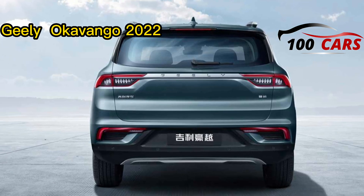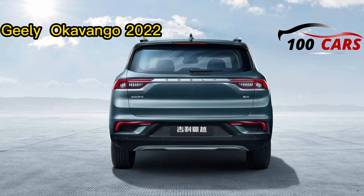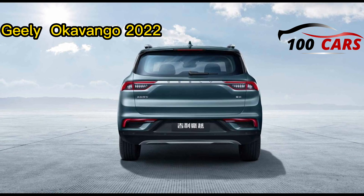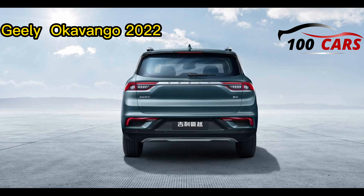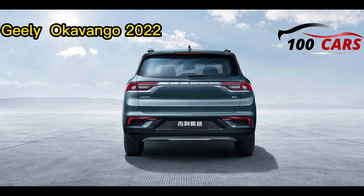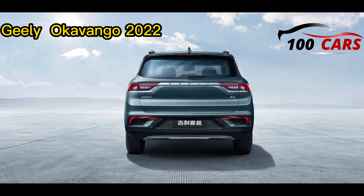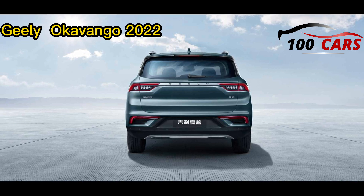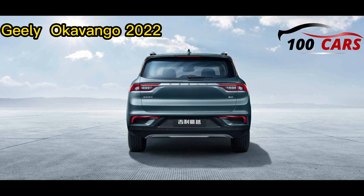The Geely Okavango 2022 is controlled by a 1.5-litre motor and a 48-volt battery that creates a combined output of 187 hp and 300 Nm of torque, associated with a 7-speed DCT transmission and front-wheel drivetrain. It accelerates from 0 to 100 km/h in 12.3 seconds and reaches a top speed of 190 km/h.